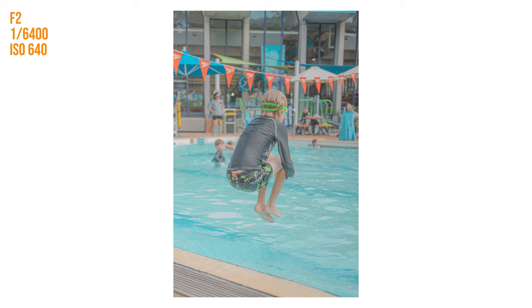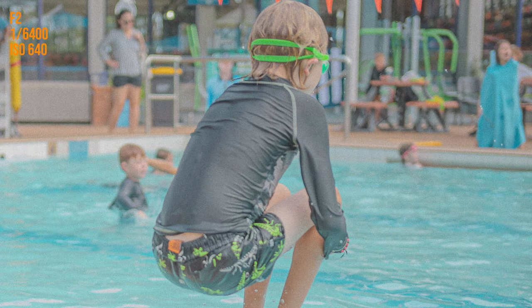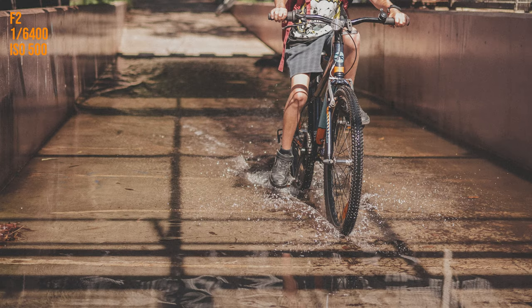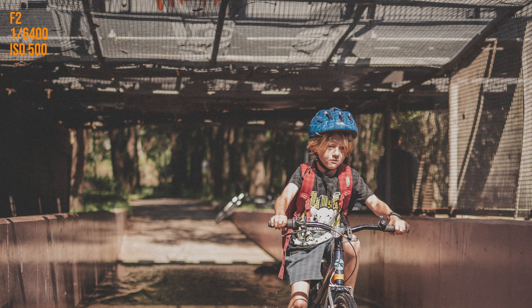It's my son doing a bomb into a kids pool — it shouldn't say anything about my priorities as a parent. Pretty sharp at 1/6400th of a second, and the droplets falling off him are relatively sharp. Here's my son again riding a bike through some rain. As you can see there's a big mix of sun and rain in Sydney at this time. Also shot at 1/6400th of a second, it had really nice water splashes — they're really sharp. The fall off is nice and the blur in the corrugated metal actually looks kind of nice.